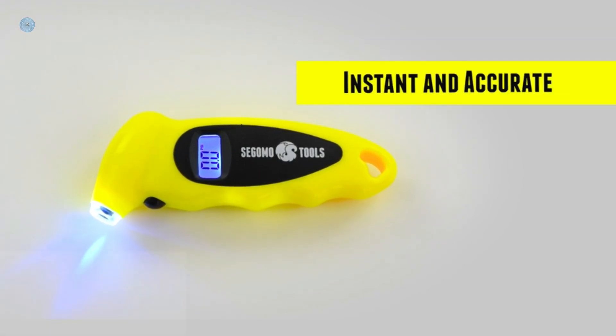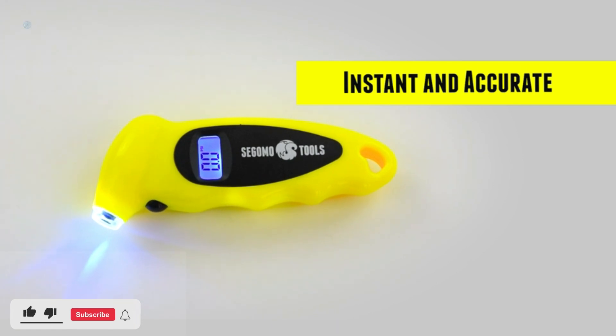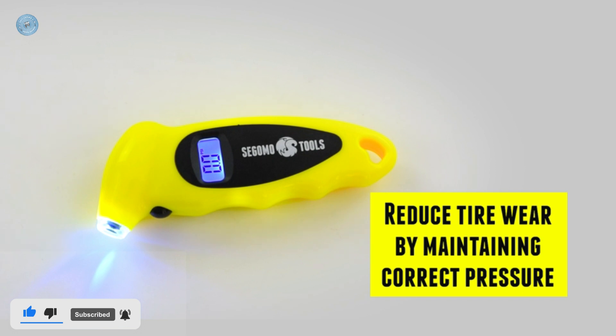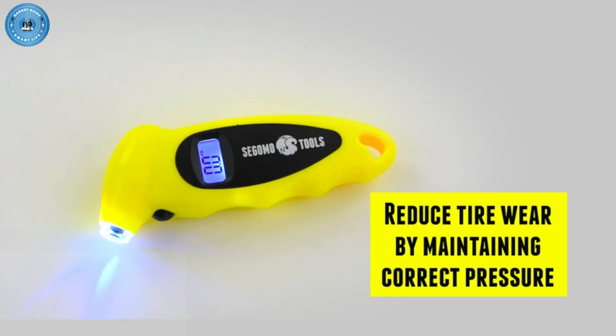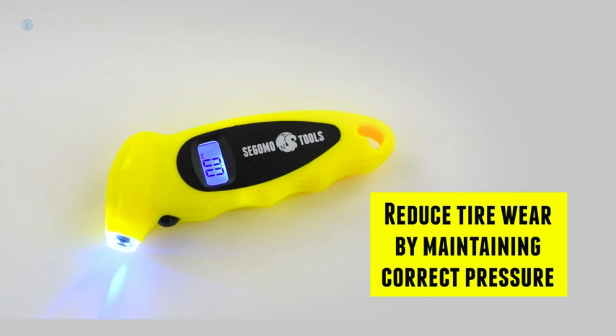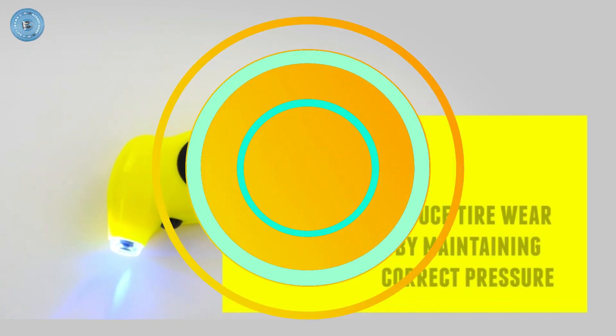The nozzle forms a seal with the valve stem on Schrader valves to provide quick and accurate readings in 0.5 increments. Easy-to-use simple push-button controls turn on the pressure gauge, select the range, and automatically shut off after 30-40 seconds to save power.